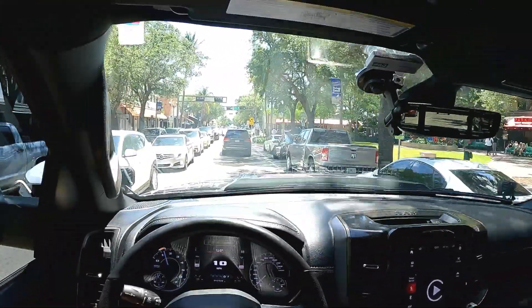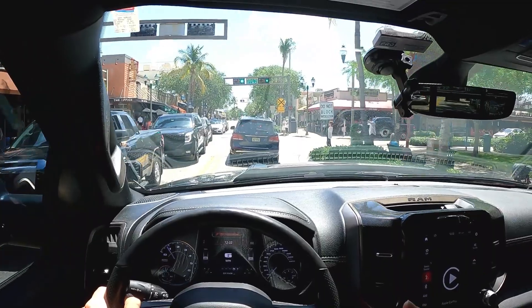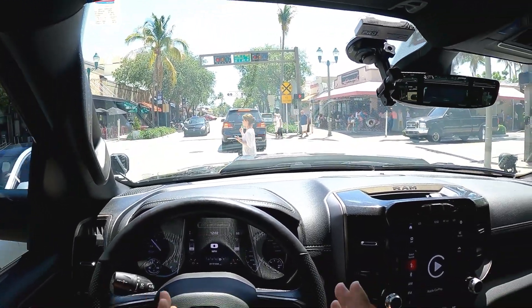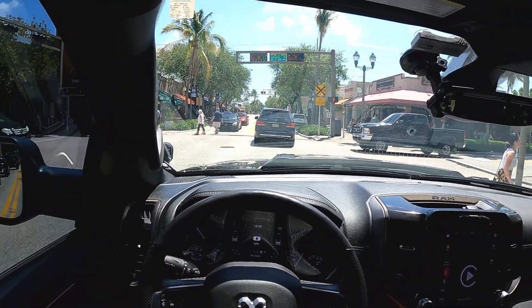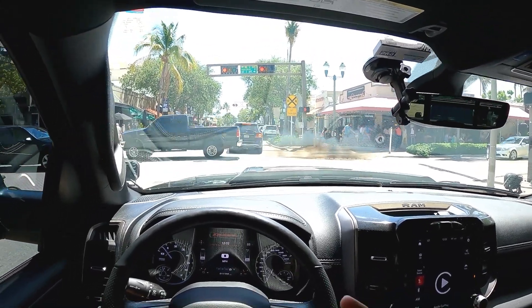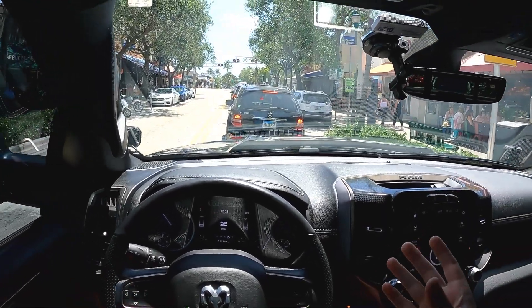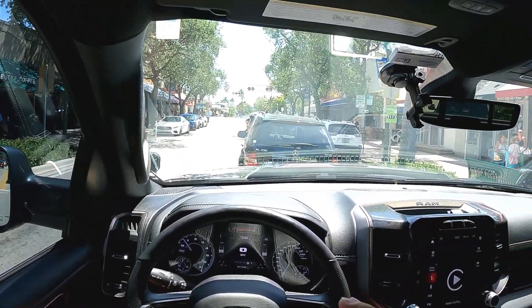The ride quality, as I said, hasn't changed for me. I also think it has a lot to do with tires. I went with something in between — not the most expensive but not the cheapest either. They're called the Fury Country Hunter tires. I've had them in mud, snow, and rain and they've always performed really well. I'm super happy with the performance, especially for the price. If you're looking for new off-road tires, I would definitely look into the Fury Country Hunter.